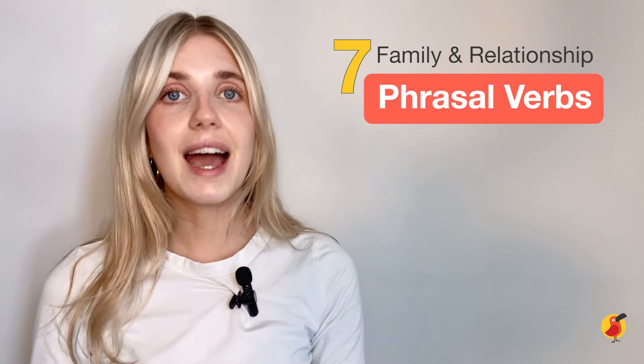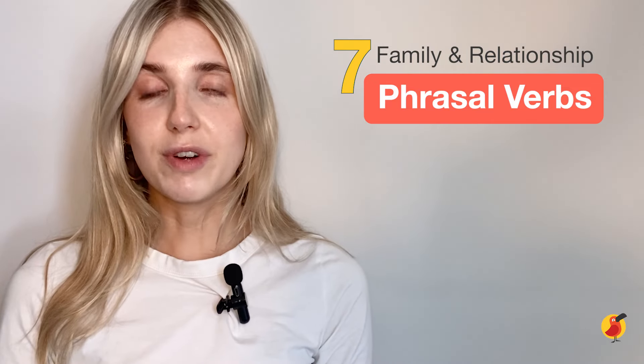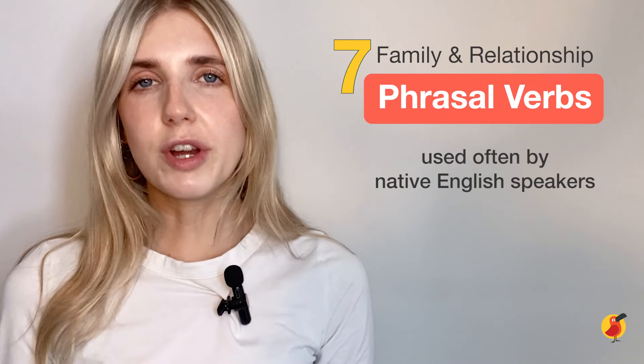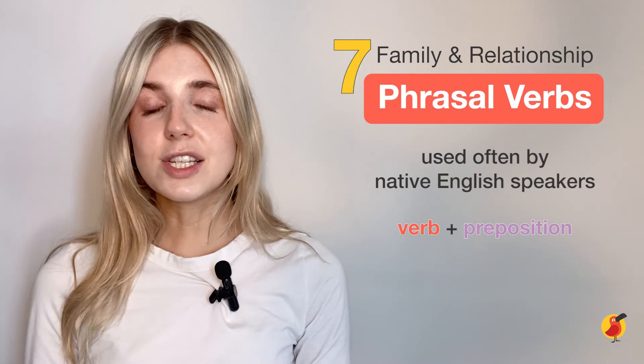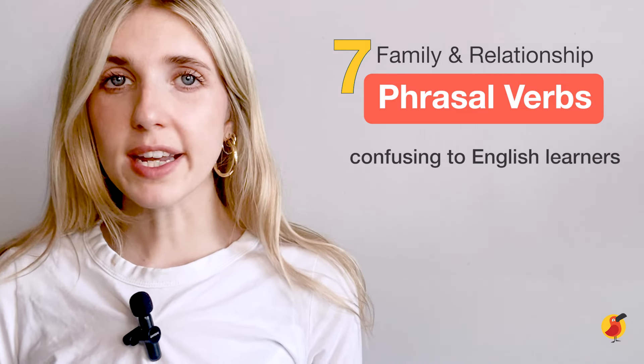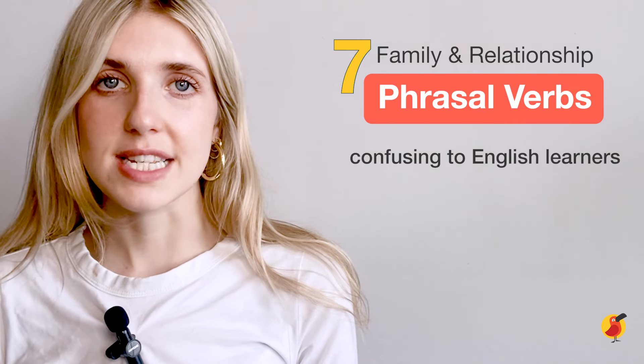Hi Cambly learners! My name is Lizzie-Jane and today we are going to learn some phrasal verbs related to family and relationships. Phrasal verbs are used by native English speakers very often, so they're important to learn. They consist of a verb and a preposition. Phrasal verbs can be tricky for English learners for different reasons.